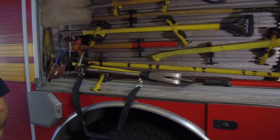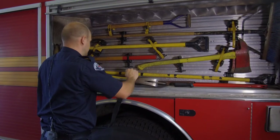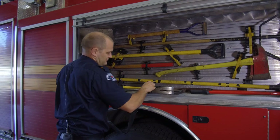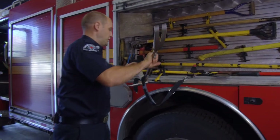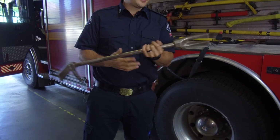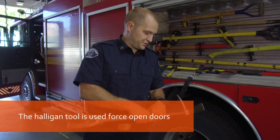Can you explain how to work a halogen? Sure. So there are three parts to a halogen: the spike, the forks, and the adze. This we use to gap doors, which we force in.